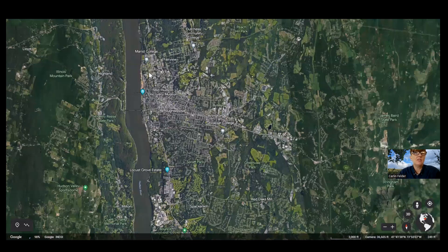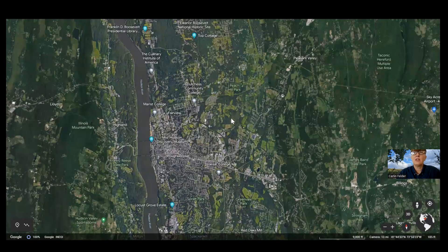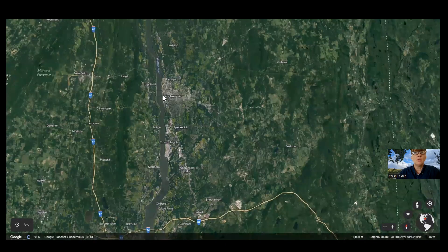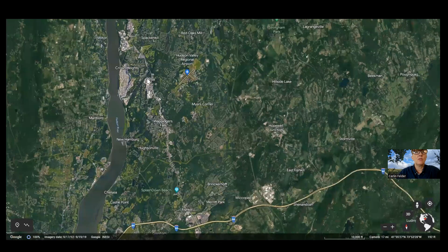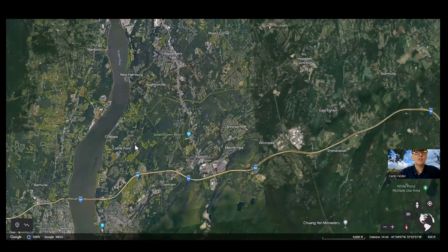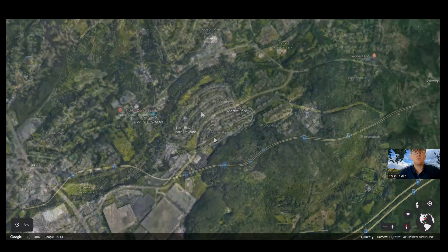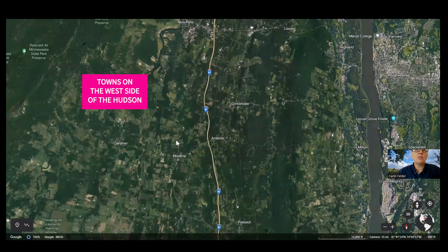Poughkeepsie has Marist College, Vassar College, Dutchess County Community College, and the Culinary Institute nearby. Between Poughkeepsie and Connecticut there's not a lot of population density. The main population density runs from Poughkeepsie down to Beacon. The Village of Wappingers Falls and the broader Wappingers area, plus Fishkill with its newer townhome and condo communities, are right in this corridor.